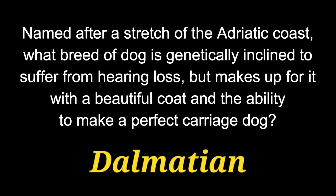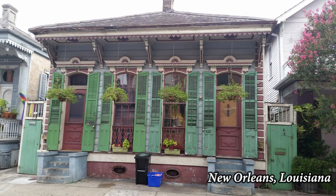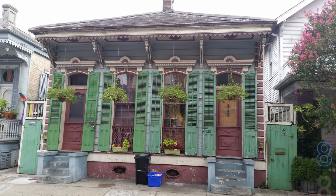The answer is a Dalmatian. Question 12. Sonny and Bo were the dogs of former U.S. President Barack Obama and his family. Sonny was a female and Bo was a male of what breed of dog?